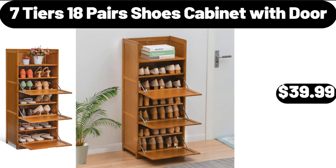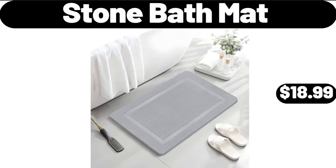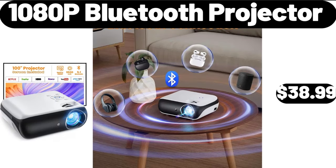7 Tier 18 Pair Shoes Cabinet with Door, $39.99. Large Plant Stand, $24.99. Stone Bath Mat, $18.99.